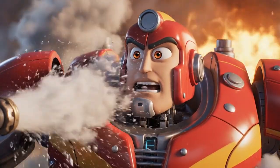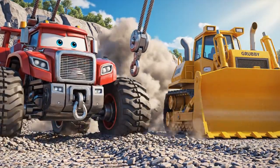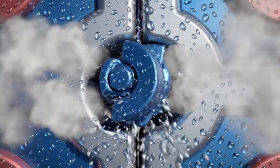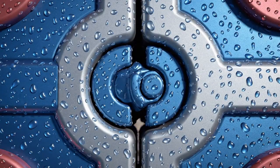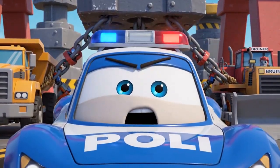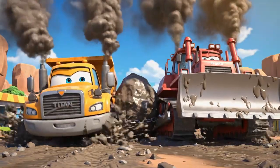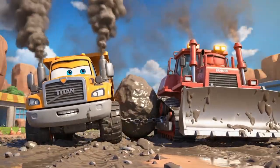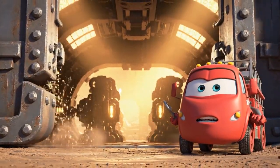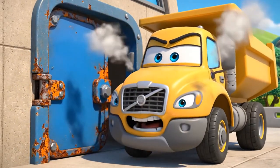Titan! Brunner! Get ready! We are locked and loaded! The metal is shrinking! Titan! Brunner! Pull now! Keep pulling! It's stuck again!